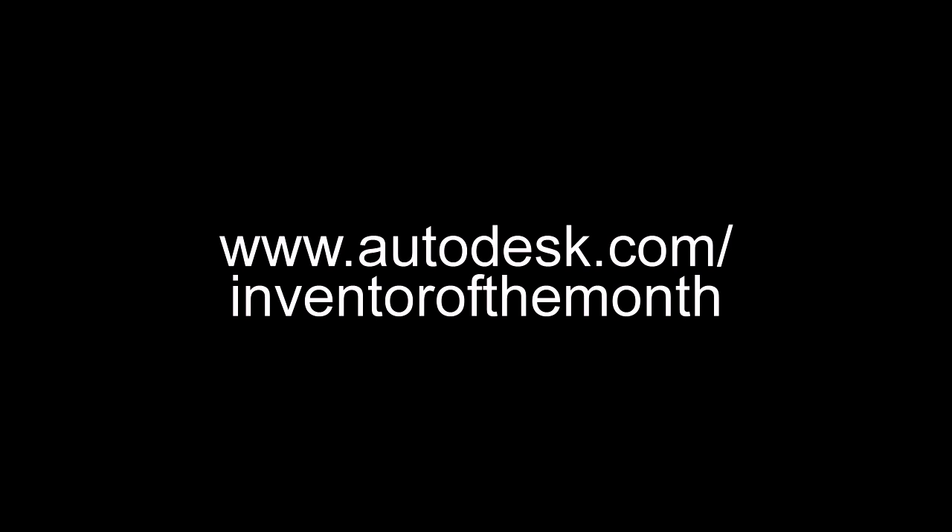For more about Preciosa, visit www.preciosa.com/EN. And for everything about the Autodesk Inventor of the Month program, visit www.autodesk.com/InventoroftheMonth.